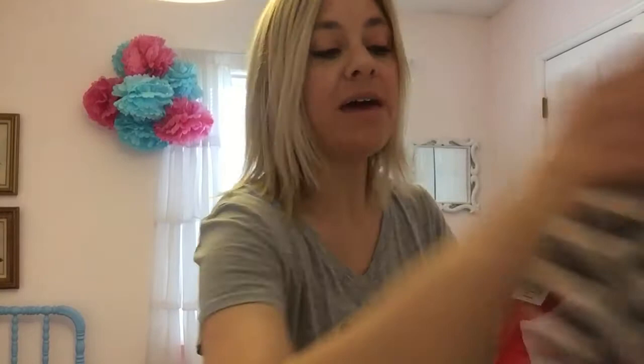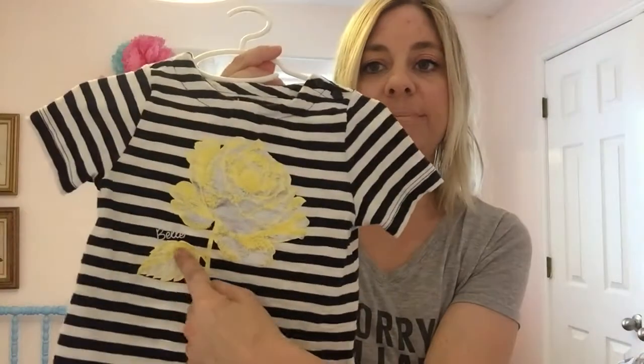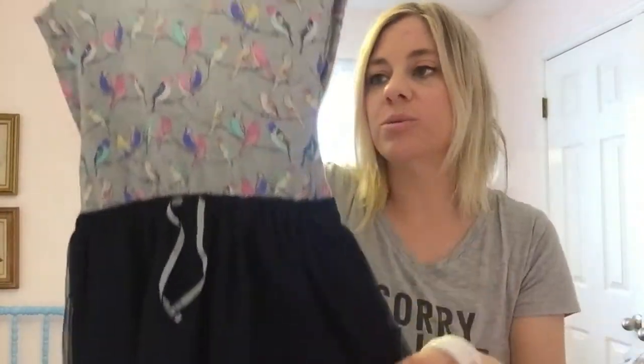This is also from Gap and it's the Beauty and the Beast line too. It's just a little shirt and it says Belle right here. She also got this at Gap — it's just a little dress with a tulle skirt on the bottom, and the top part has these cute little birds on it.